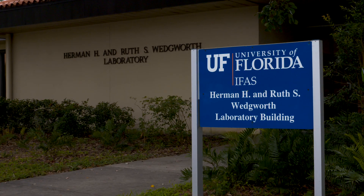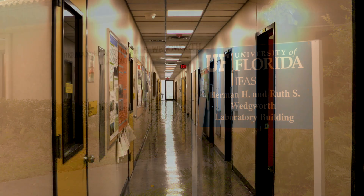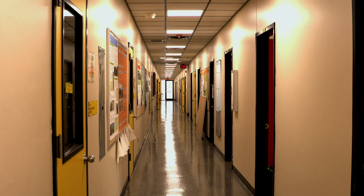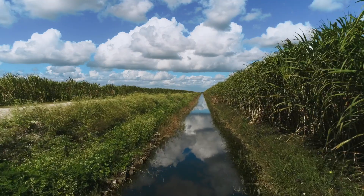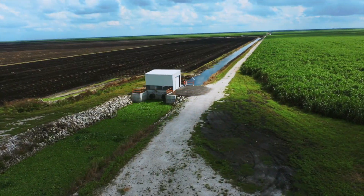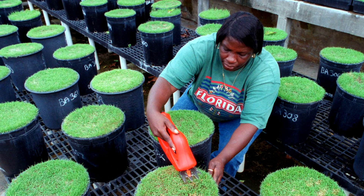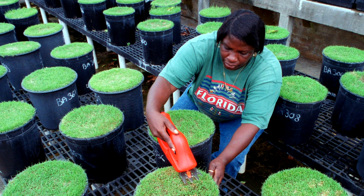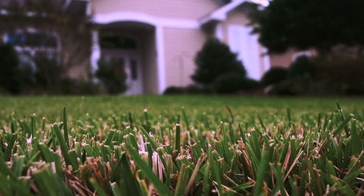The Herman H. and Ruth S. Wedgworth Laboratory was built in the 1990s, truly expanding the center's research capabilities. In the 90s, a new focus on water quality emerged as several federal and state laws were enacted to help protect the Everglades' water supply. The center also launched a new turfgrass breeding program focused on cultivars that could flourish in the South Florida climate.